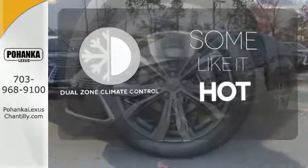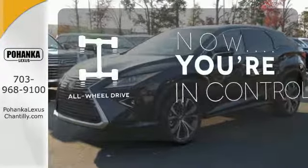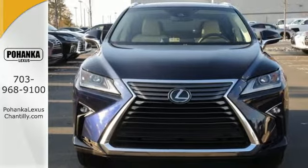Dual zone climate control lets you and your passenger pick a personal temperature. This vehicle with its grippy all-wheel drive can handle anything Mother Nature throws at you. Be as bold as the RX 350. Stop by for a test ride.